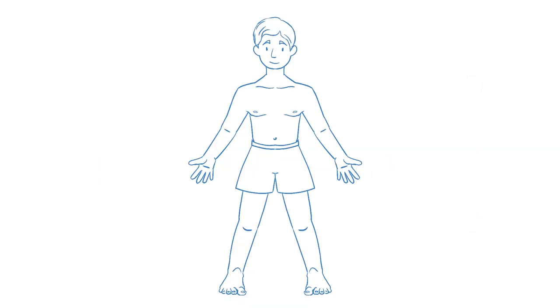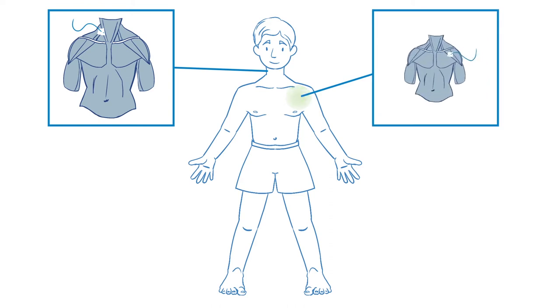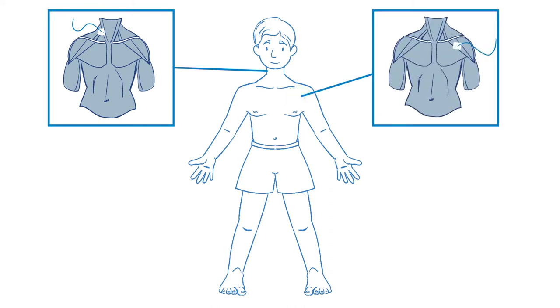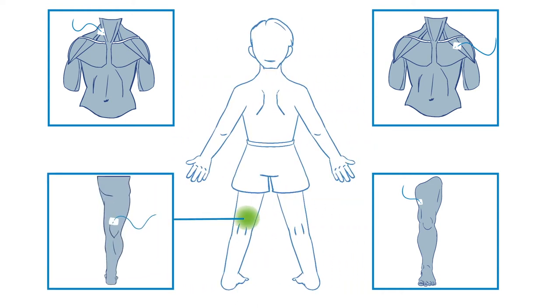Nerve block catheters can be placed in several locations to target different nerves in the body. They can be placed in the neck for shoulder surgery, below the collarbone for arm surgery, in the thigh for knee surgery, or behind the knee for foot or ankle surgery.